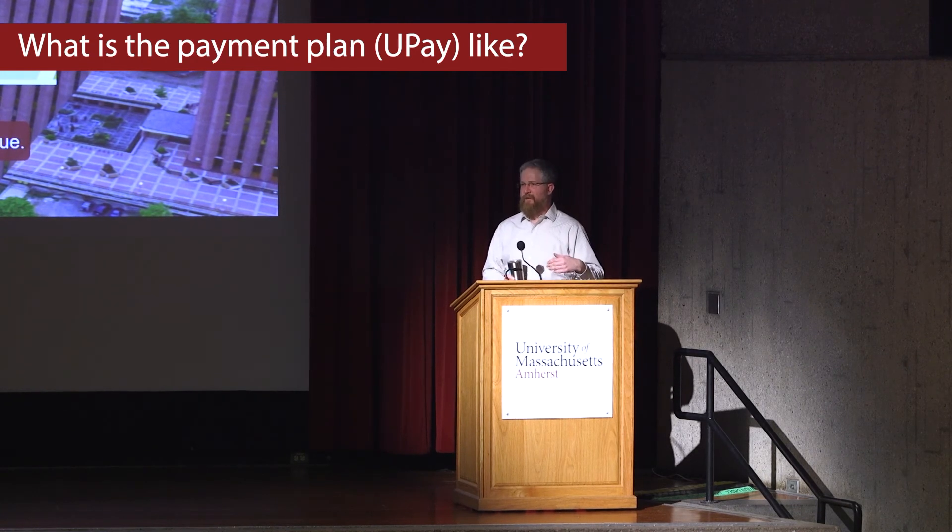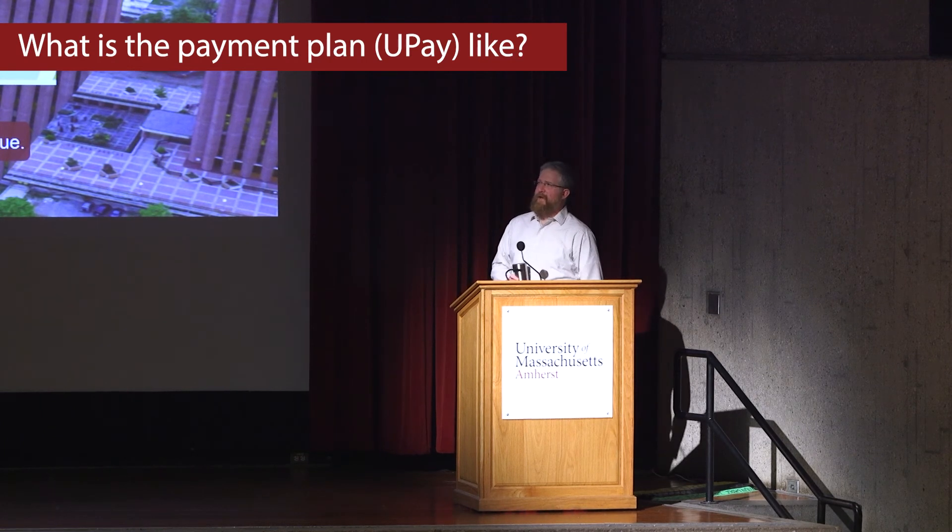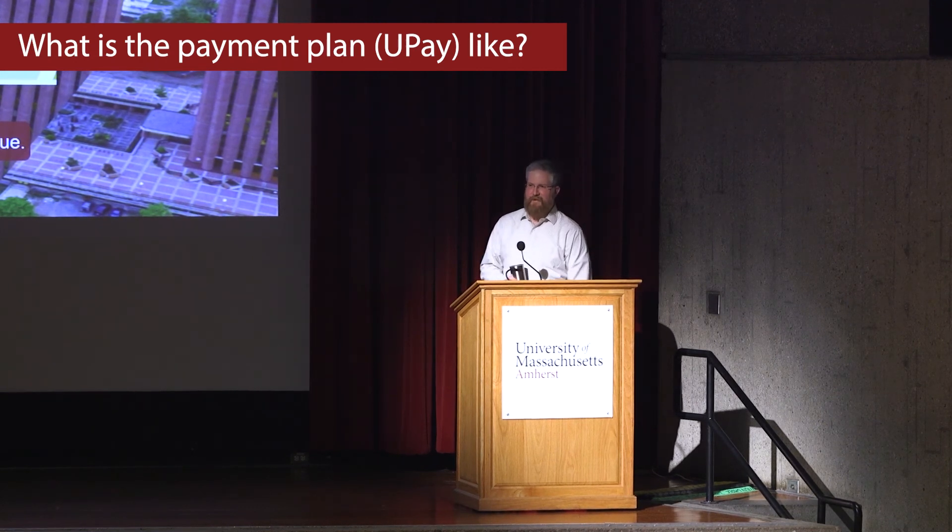Or if you undershoot on the first payment — like a scholarship doesn't come through and you end up needing to raise it — you can always raise it. Any changes you make, they'll spread it out over the rest of the payments. There is a fee attached to it. So while it is interest-free, I believe it is $60 for one semester and $90 for the year, but it's fairly low cost — it's an administrative fee to handle the contract and make sure the payments work correctly.